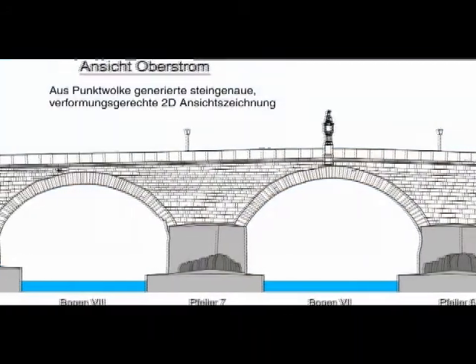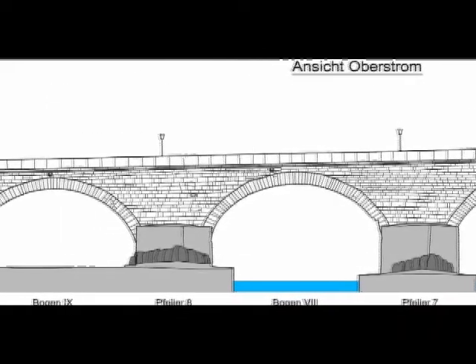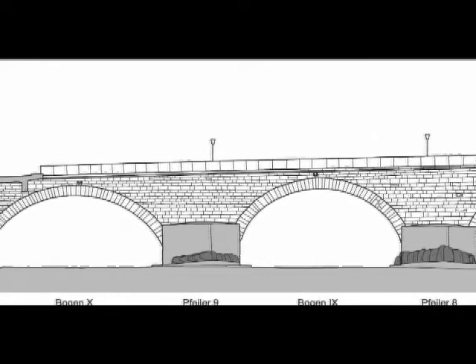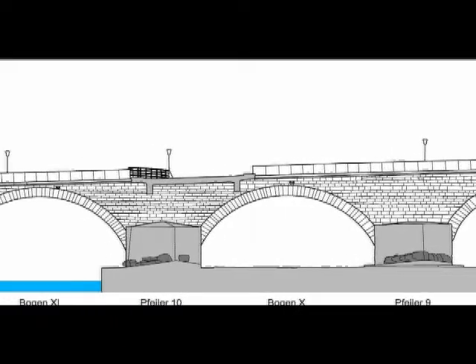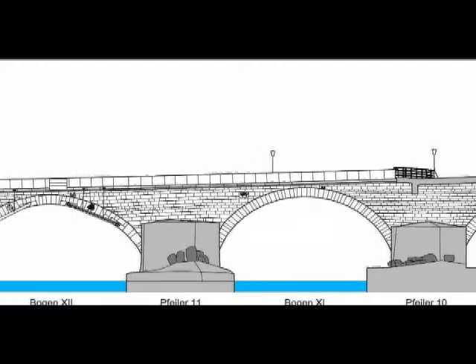The old stone bridge of Regensburg is listed by UNESCO as a World Heritage Site, and in 2007 it was nominated for Germany's Historic Landmark of Structural Engineering award. But after standing for over 860 years since its completion, the ravages of time and man — notably heavy rains — have slowly damaged the bridge.